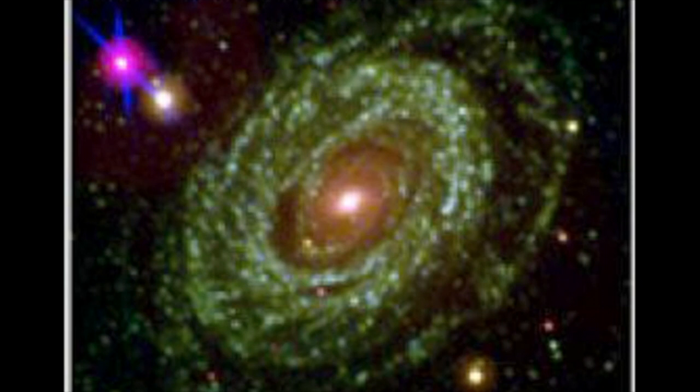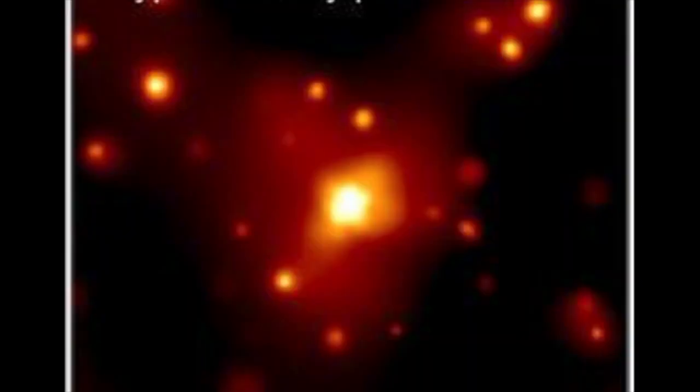Since all type 1a supernova are of the same intensity, a comparison of their apparent brightness as seen from Earth will give us an estimate of how far away they are.